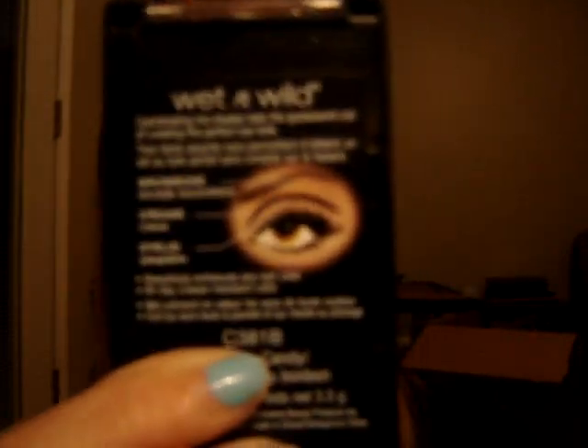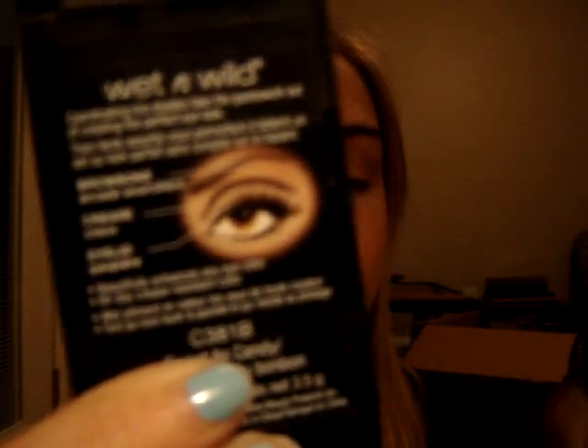For eyeshadows, Maybelline Trios or Quads, CoverGirl Trios or Quads, and Wet n Wild Trios are great for beginners. Especially the Wet n Wild Color Icon — they show you a diagram on the back, so these are great for beginners. The CoverGirl ones you just have to wing it because there's no diagram on the back. Any trio or quad that you like, whatever brand, they're great for beginners.